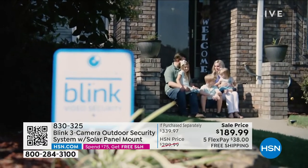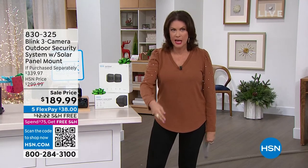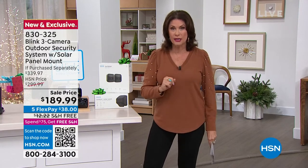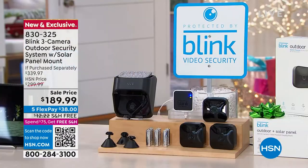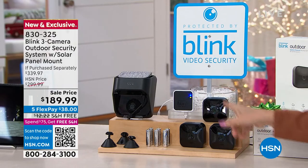Truly one of the biggest revolutions in the last couple of years is home security. We are finally able to empower ourselves with affordable systems that do not require repeating payments or big installations. We have a great system for you today — not only a great system, but everything you need to secure your entire home. We're going to give you three cameras — three — and this is the Blink system. Three indoor/outdoor cameras, and look how tiny they are — the size of a tape measure.